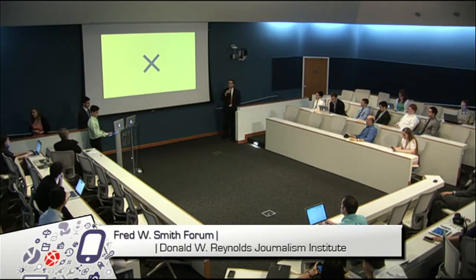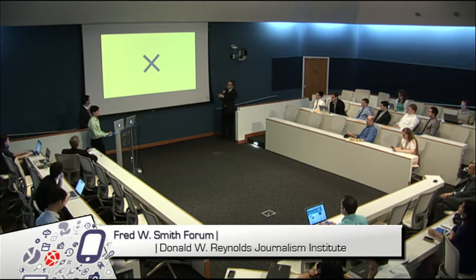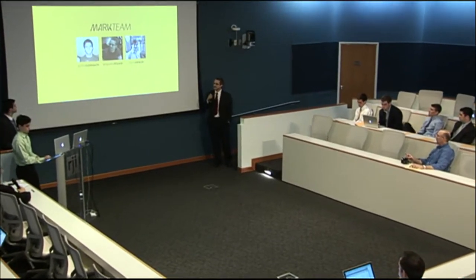Good morning everyone. We are the MARC app team. This is Zach over here, Justin, my name is Ben. This is for our information technology and computer science capstone project.